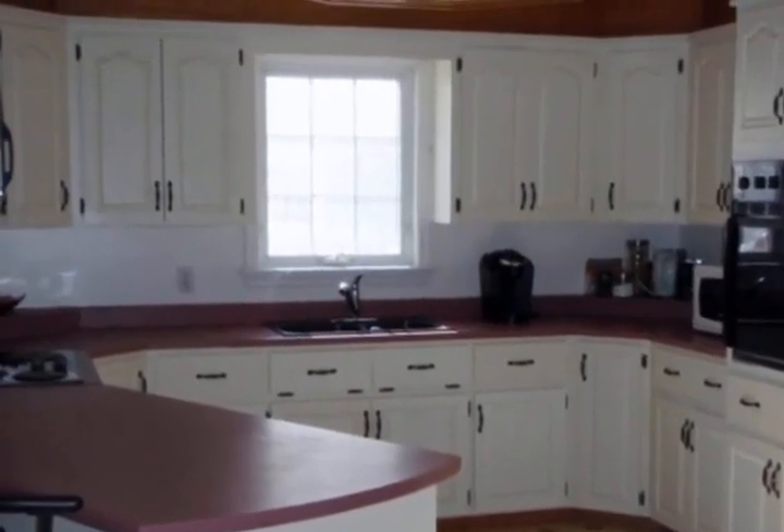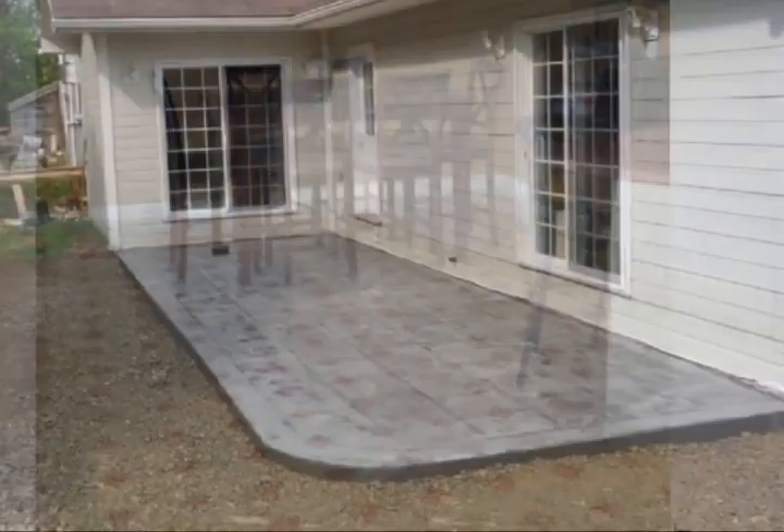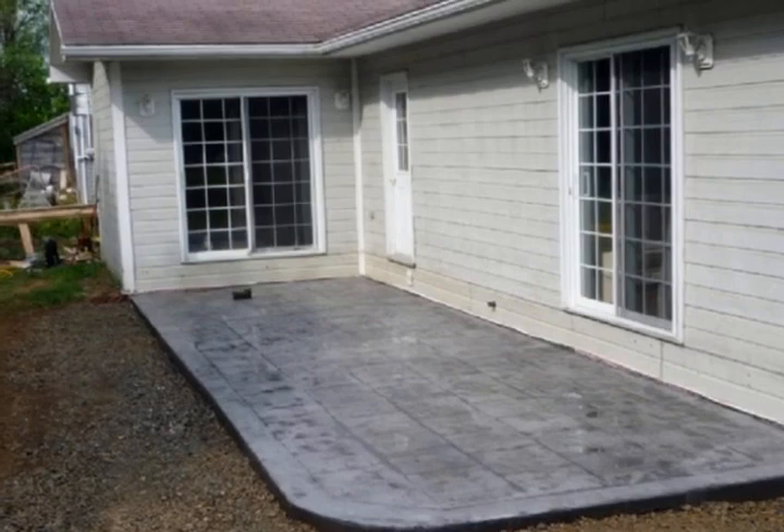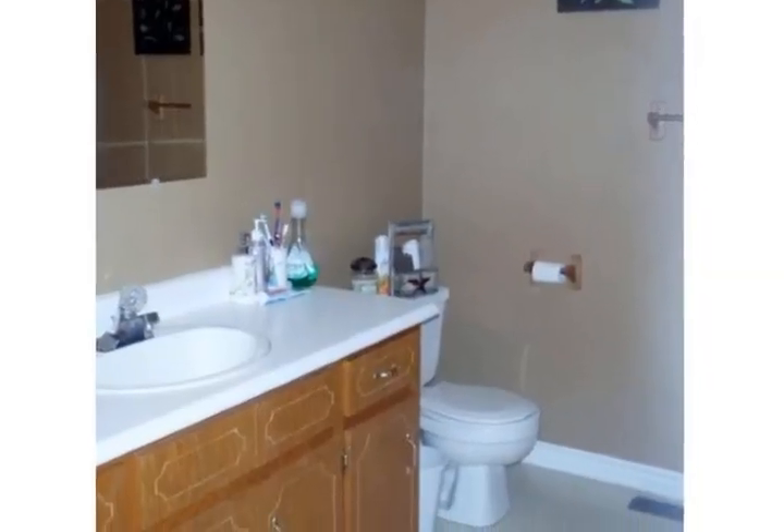With endless cabinets and counter space, as well as a large dining area with patio doors to a new stamped concrete patio. You will also love the large living room featuring hardwood flooring and a lovely grand window overlooking the St. John River.